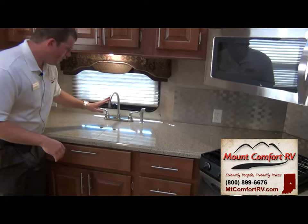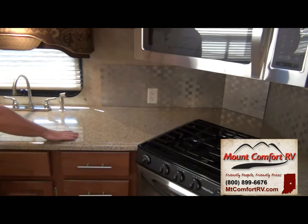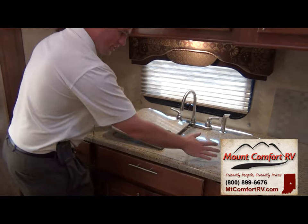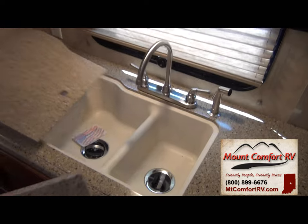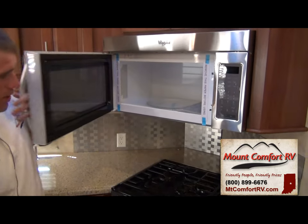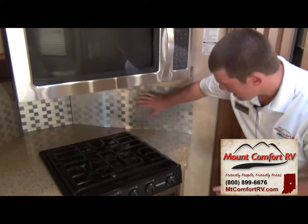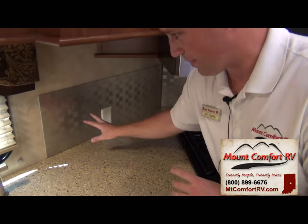Coming back this way, we have a high-rise faucet. This is a rear kitchen floor plan, so you can tell how much it maximizes your countertop space. These are hard surface countertops — LG Life's Good countertops, so it's a high-end countertop. You have a very, very thick recessed sink right here to give you extra countertop space for cutting boards and more. Then you have a 60-40 residential fiberglass sink. Coming this way, you've got stainless steel appliances — a residential-size Whirlpool microwave, a stainless steel oven, and a three-burner stove. Another thing that's new for 2014-2015 models: I love this backsplash — it's not wallpaper, it's an actual nice, real, tough, durable backsplash, and I love the colors.